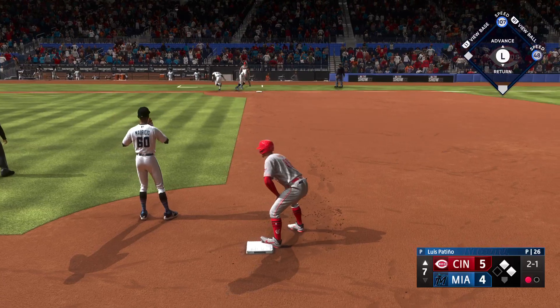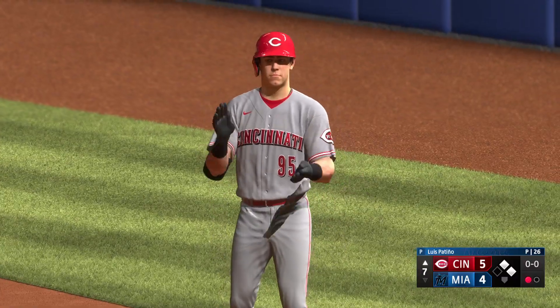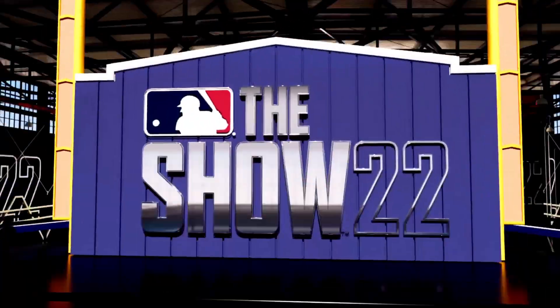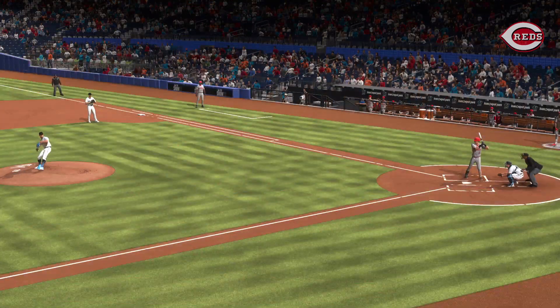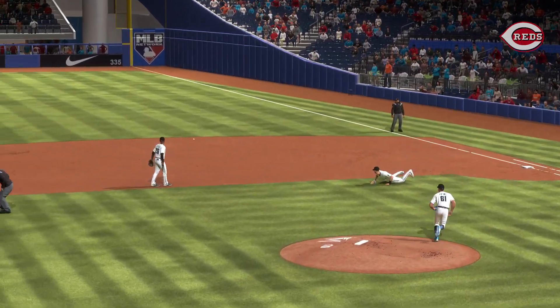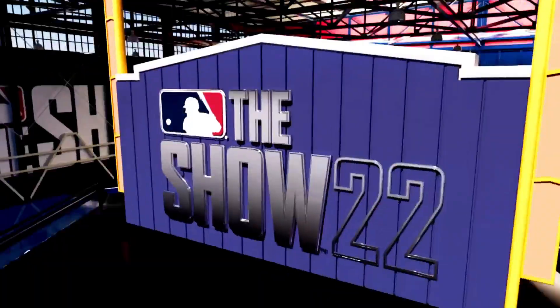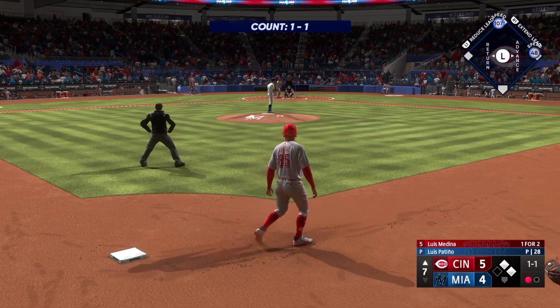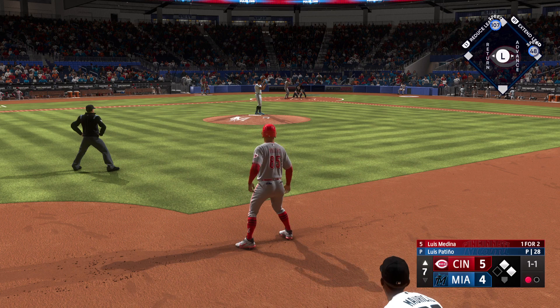Nolan Jones — base hit, one run is in! Oh, he throws it away! Nice job coming through in a high-leverage spot. Just a cookie down the middle — those are the ones you dream about in the cage, right down the middle, not a whole lot of velocity, right on top of it. Now a huge at-bat in this game coming up — two on, one out. Here's left fielder Luis Medina. We need you right here.